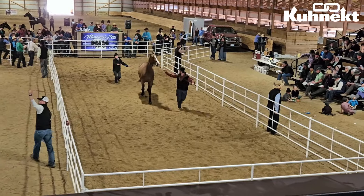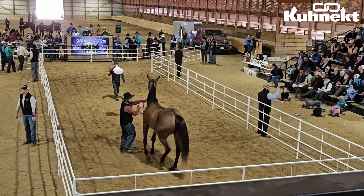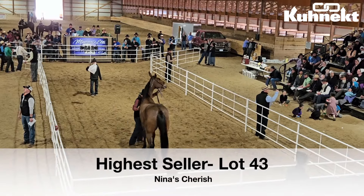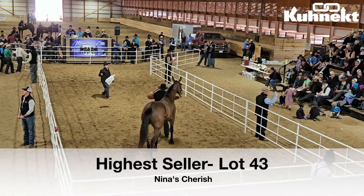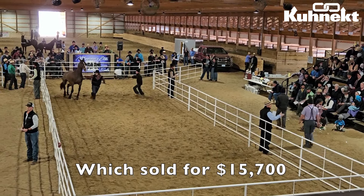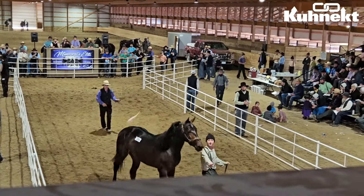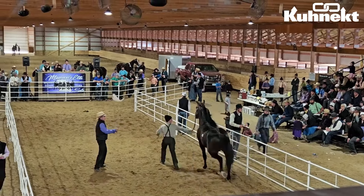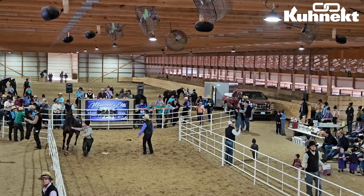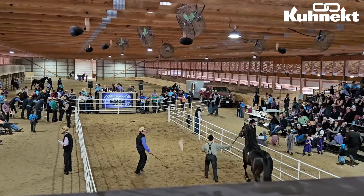Now for the moment we've all been waiting for — the highest seller from the Missouri Elite Stallion Presentation and Driving Sale was lot number 43, otherwise known as Nina's Cherish, which sold for $15,700. Nina's Cherish was a bay mare foaled in May of 2020 and was described as a nice big family type mare, broke for the women with enough snap for the boys. For more information about this mare, you can find it on our website www.connect.com under our events and the auction catalog for this sale.